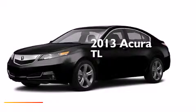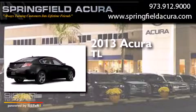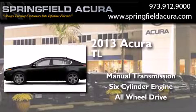This is a brand-new 2013 Acura TL. This car has a manual transmission, a six-cylinder engine, and the added safety and control of all-wheel drive.